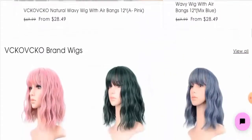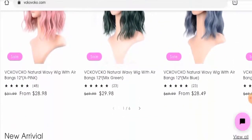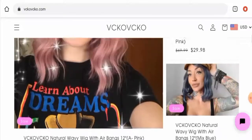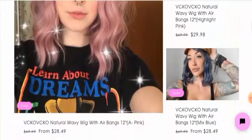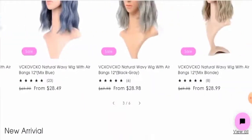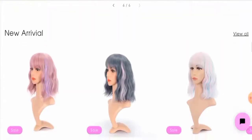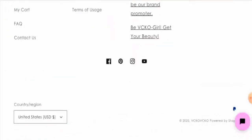First of all, we'll check the website's type and the products they deal with. This is an e-commerce site which deals with a wigs collection. They offer different kinds of wigs with different designs, styles, and colors. You can check these products out — they've also displayed them on the main home page. These products are currently on discount.